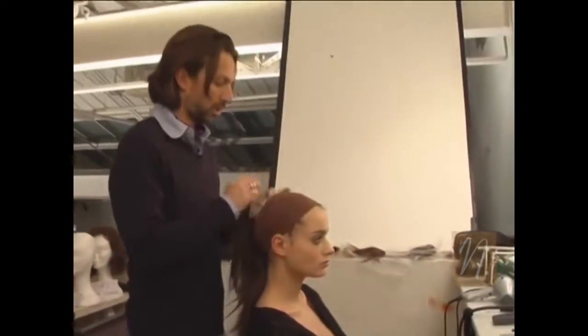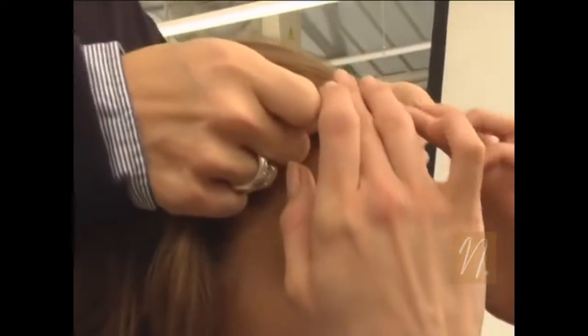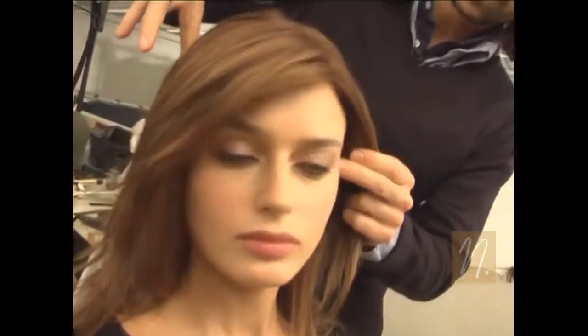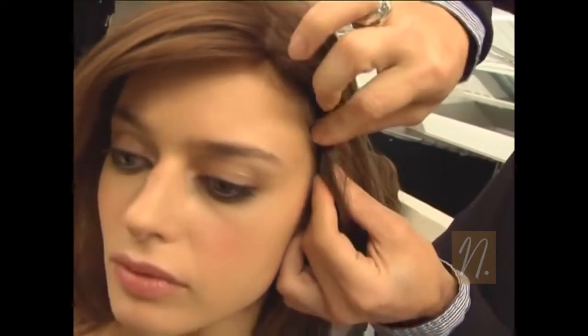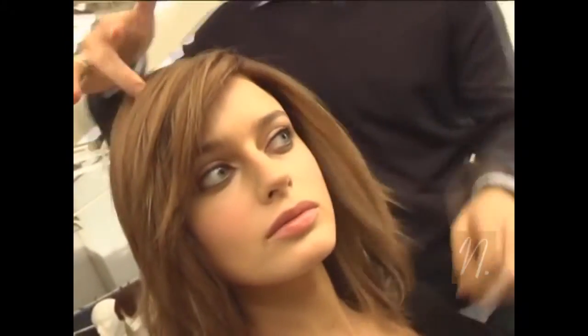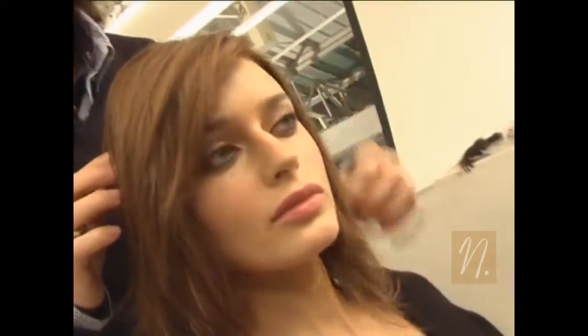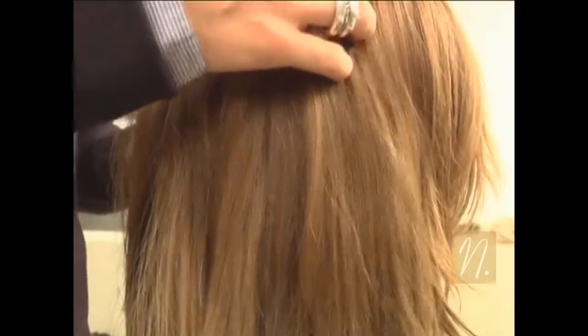Let me show you how it works. First, I gently slide the front into place. She's going to hold it while we secure the side of the wig. Then we close the clip on the other side. And voila, we have a very natural hairline.